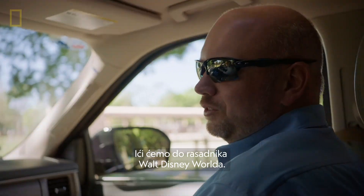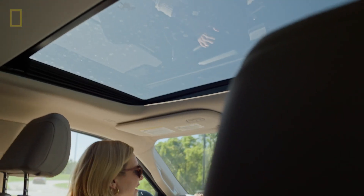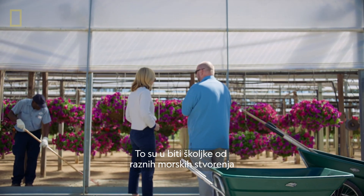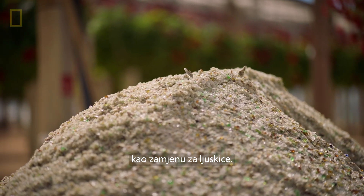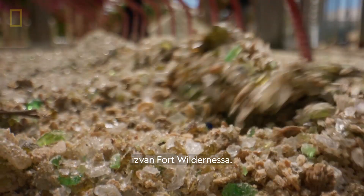We're going to head over to the Walt Disney World Nursery — that's where they grow a lot of the plants for the parks and resorts. They're currently using coquina in the base of those greenhouses — essentially shells from different sea creatures that have deposited. We're going to see how they're using the smaller glass culet as a coquina replacement. And this is going to be the first use for it outside of Fort Wilderness.